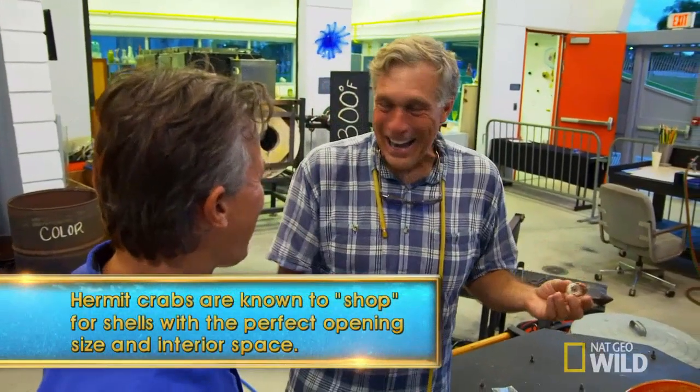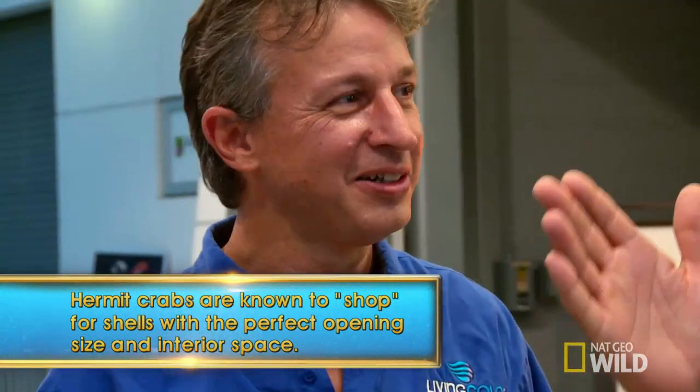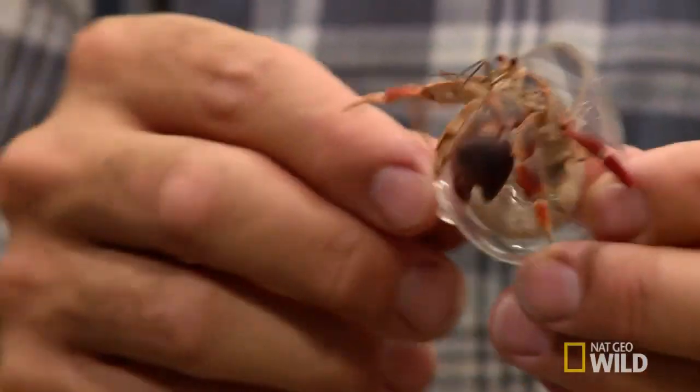So I started blowing, and after six months, not one crab moved in. They didn't like it. So I took some real shells, cut them in half, and realized that the spiral on the shell was going right-hand spiral. All the shells I was blowing had a left-hand spiral. So I changed how I was blowing them and blew the spiral in the other direction.